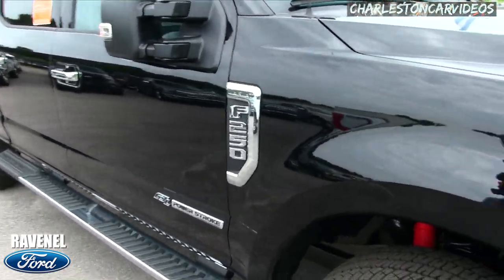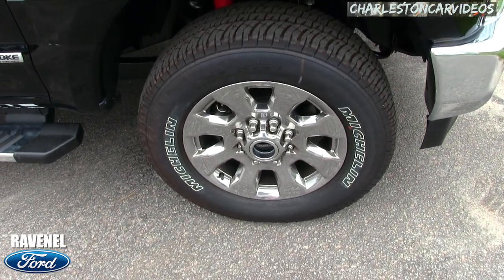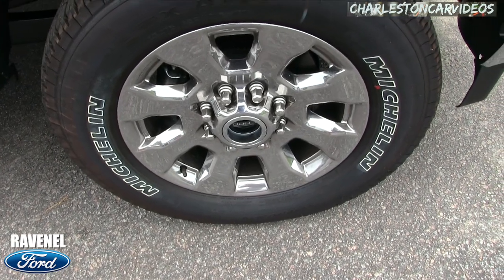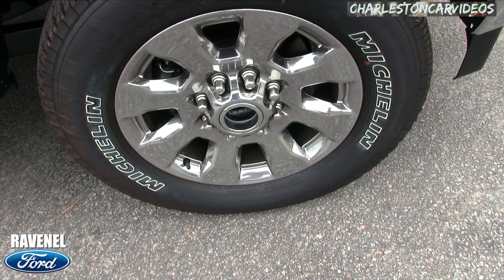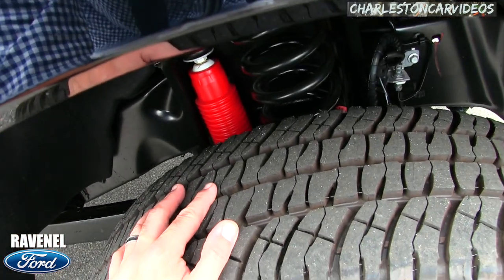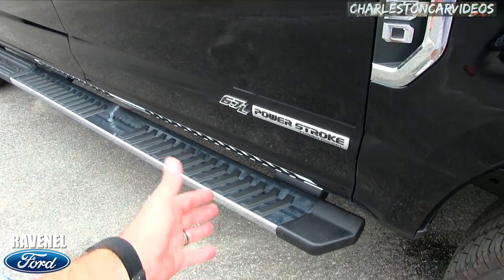Let's look at these wheels — they're 20-inch polished aluminum wheels with Michelin tires that are 275/65. You've got those massive shocks under there to keep the ride nice and comfortable.